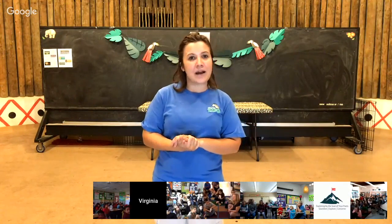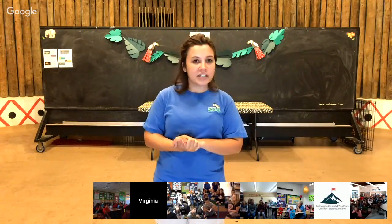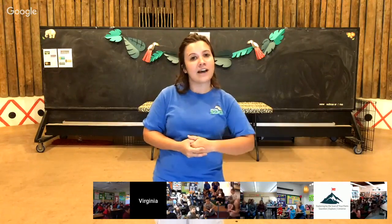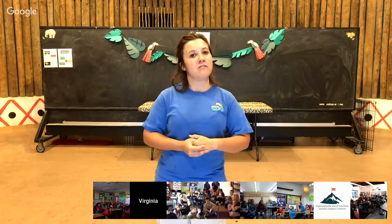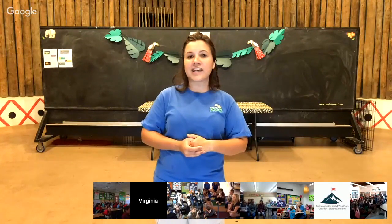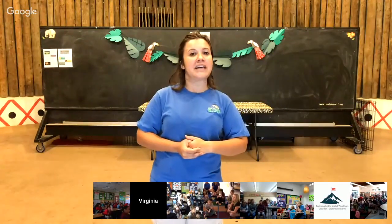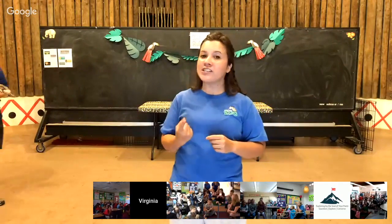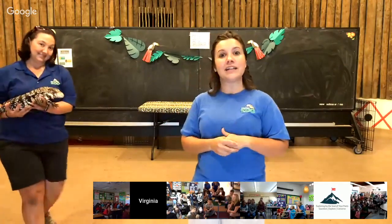We're going to talk a little bit about how our reptiles are specially adapted to live in their environments, and how even though they're all in the reptile family, they do have their own special skills and features that are super cool. Stephanie is going to present our first animal friend, and I'm going to let her take over.